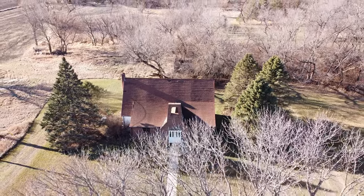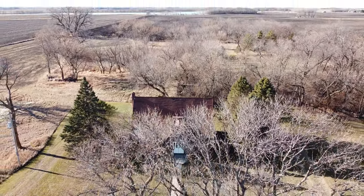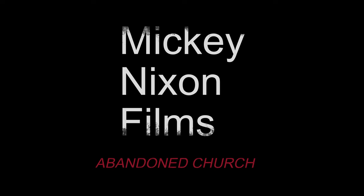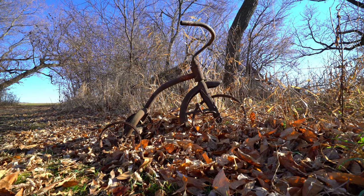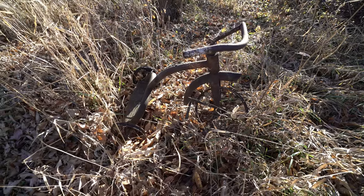What year do you think this is from, this old tricycle? I don't know, it's got to be 40s. It's definitely an old toy there.